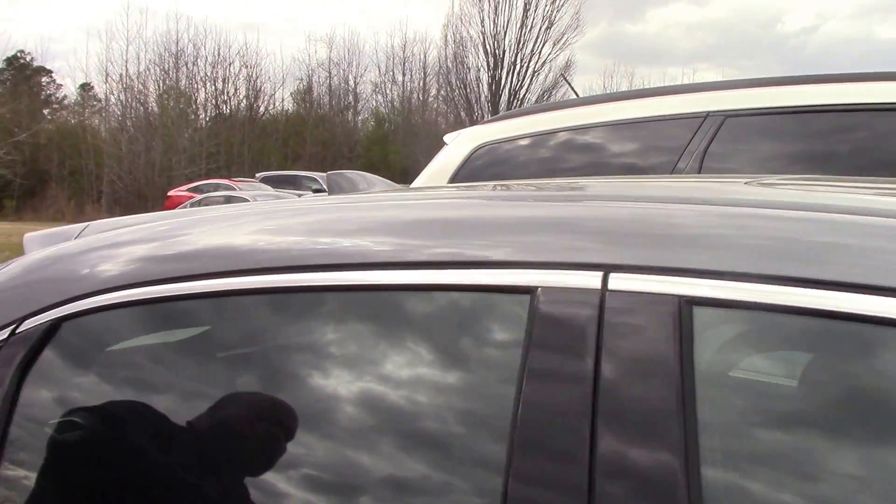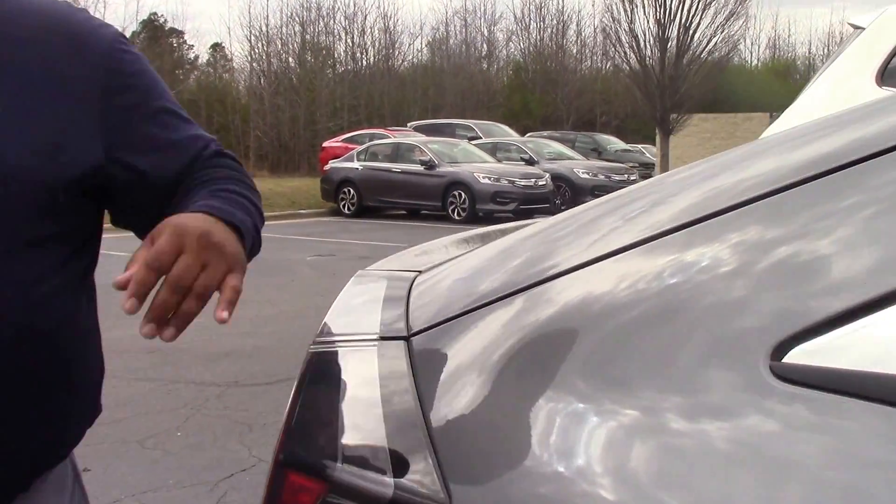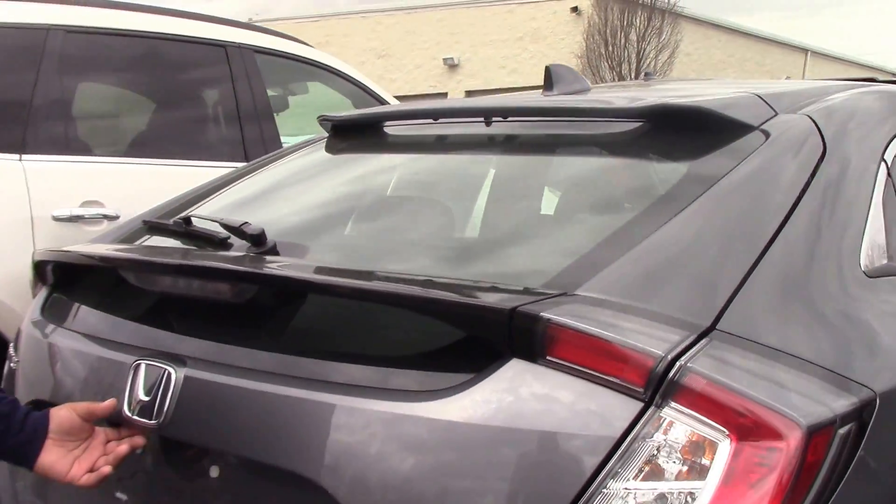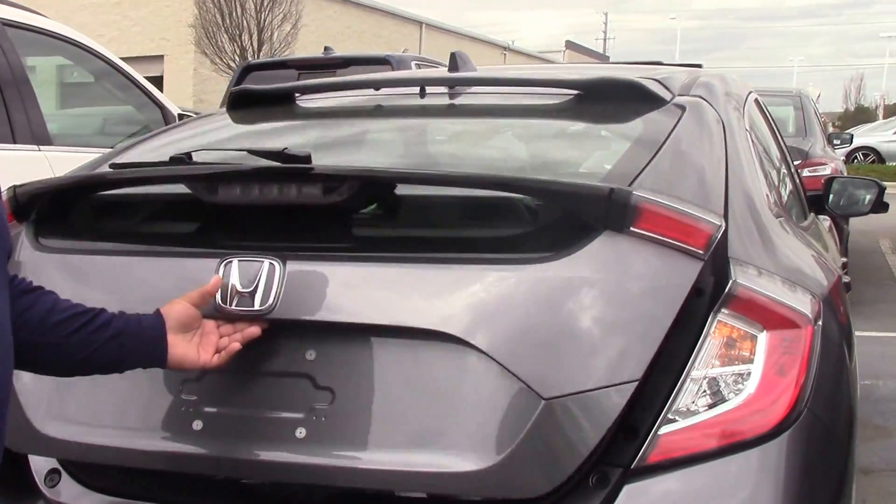Does have a sunroof, smart key entry system — never have to take the key out of your pocket. Shark fin antenna, rear spoiler, and the best part about it, it's a hatch. Tons of cargo room.